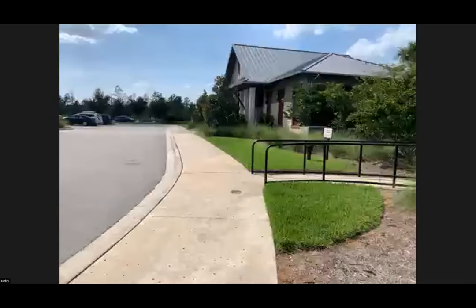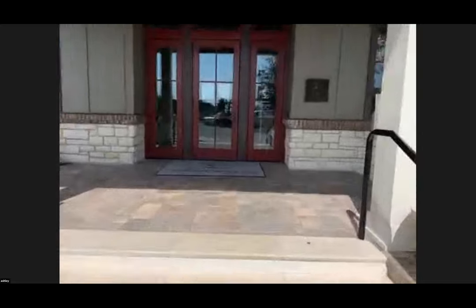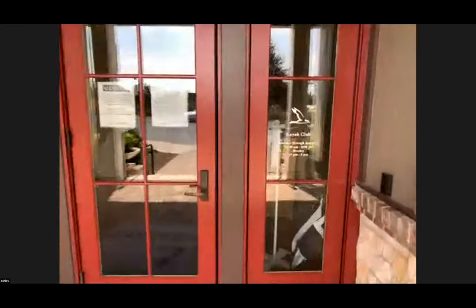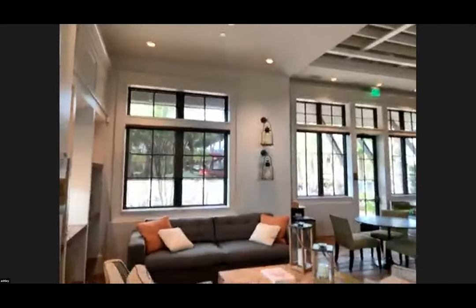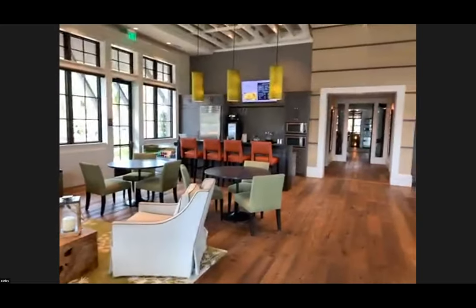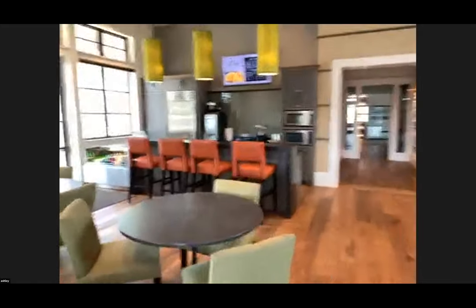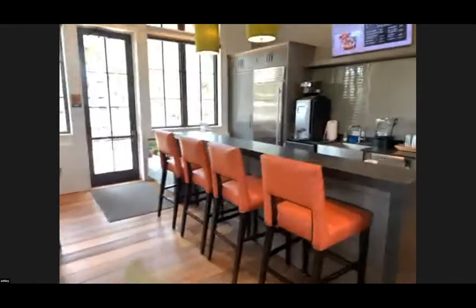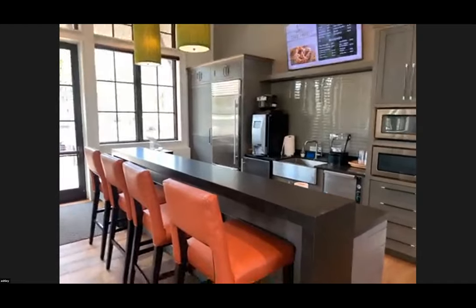I'm going to start off at our kayak club. As you come in the kayak club, you have a nice little sitting area. We have a café in the back where you can get sandwiches, chips, hot dogs, coffee, snacks — anything like that. It's really nice to have in case you're at the pool and you get hungry; you don't have to leave the amenity center to go eat.